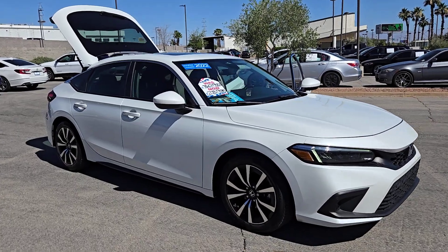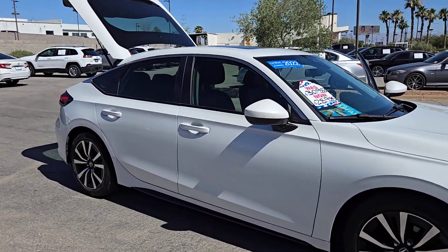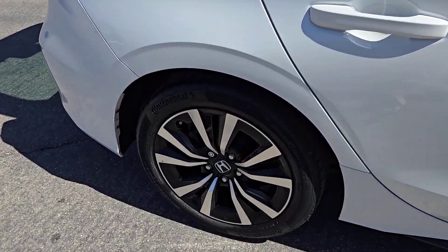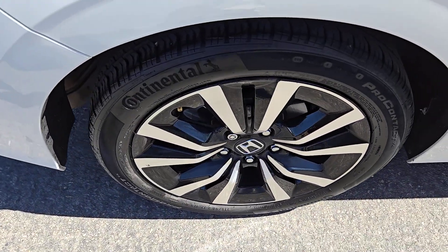Looking for your dream car? It could be the 2022 Honda Civic. With less than 30,000 miles on the odometer, this vehicle provides excellent value.